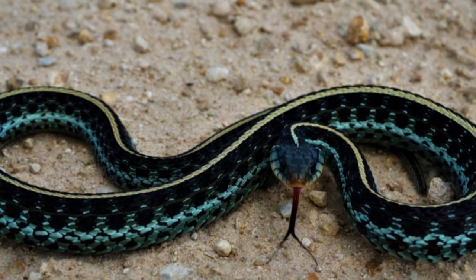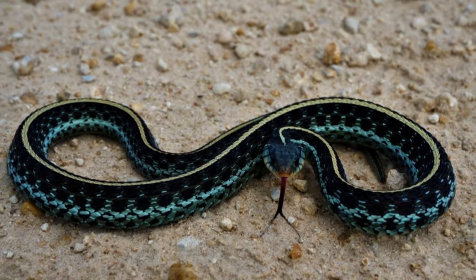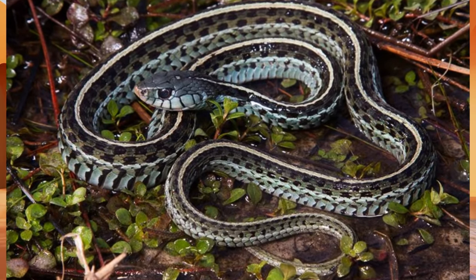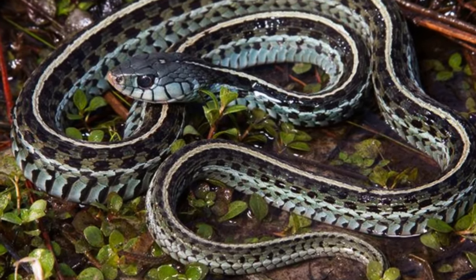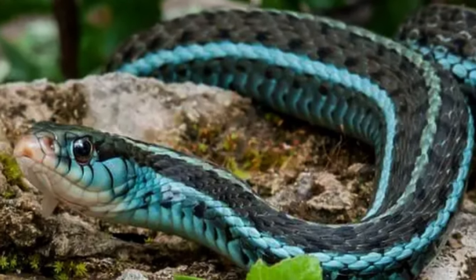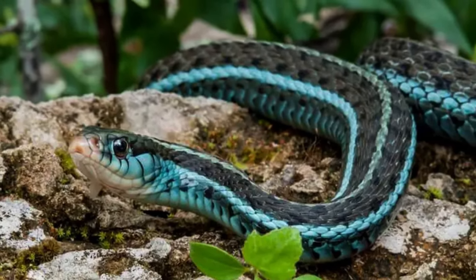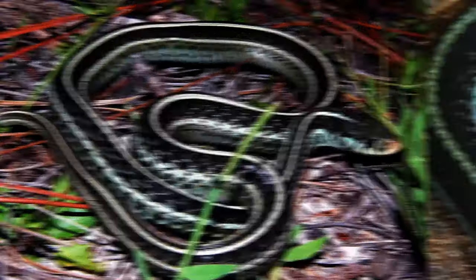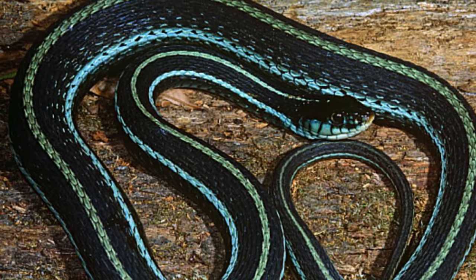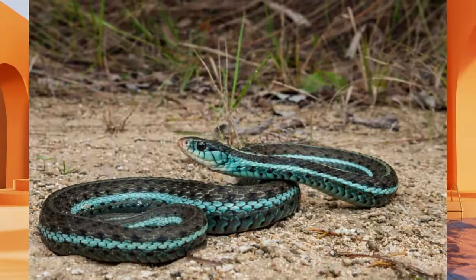The Eastern Blue Striped Garter Snake is carnivorous, feeding primarily on small prey including insects, earthworms, frogs, tadpoles, and small fish. It possesses a unique adaptation called lingual luring, where it flicks its tongue to mimic a worm, enticing prey to come closer. When threatened, it can secrete a foul-smelling musk to deter predators. Known for their gentle disposition, these snakes are not dangerous to humans and play a crucial ecological role by controlling populations of pests like rodents and insects.